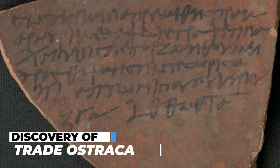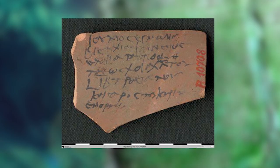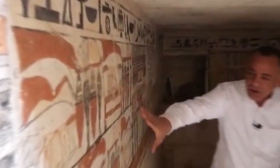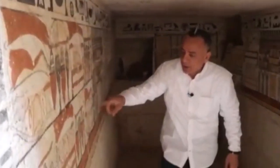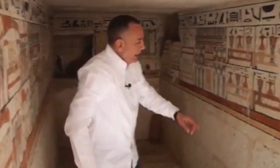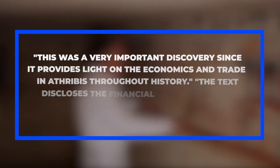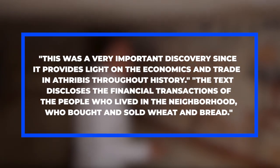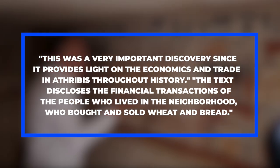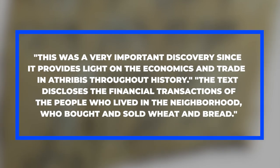Discovery of Trade Ostraka: Ostraka containing details of trade matters were also found in Anthribis. Mostafa Waziri, Secretary General of the Egyptian Antiquities Ministry's Supreme Council of Antiquities, stated that this was a very important discovery since it sheds light on the economics and trade in Anthribis throughout history. The text discloses the financial transactions of people who bought and sold wheat and bread.